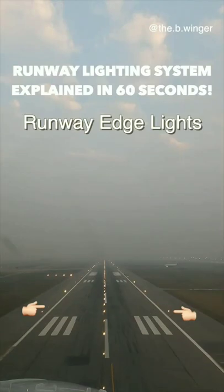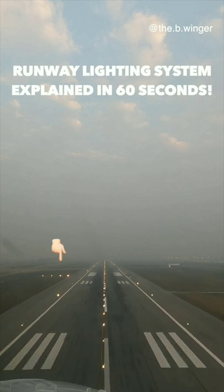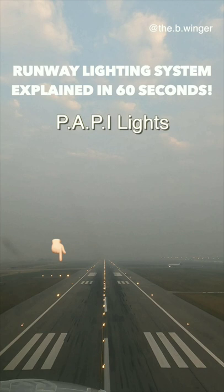These white lights indicate the edge of the runway and are known as runway edge lights. The set of lights positioned beside the runway are known as PAPI lights — Precision Approach Path Indicator — which provides pilots a visual indicator of their aircraft's position relative to the correct flight path for the runway.